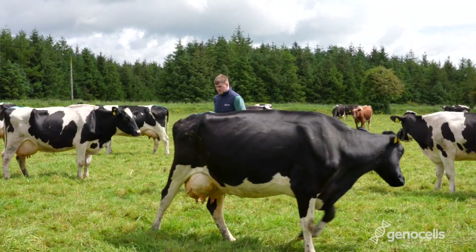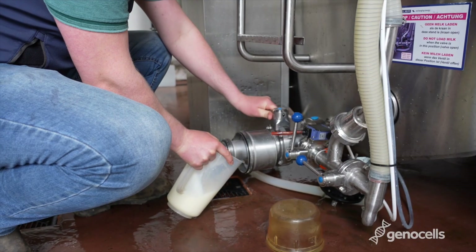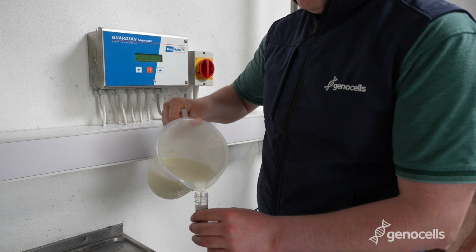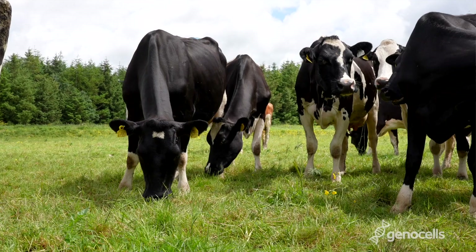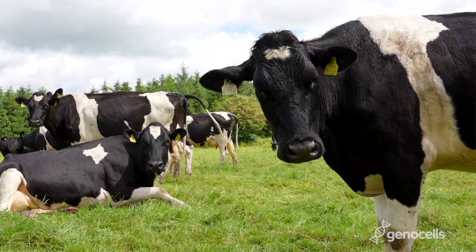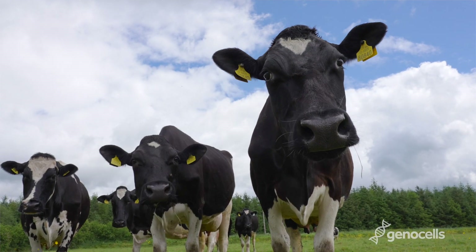Genocells is suited to those who require extra SCC surveillance at different time points throughout the lactation to facilitate more effective bulk tank SCC management. Genocells is a quick, low-effort method of identifying high-contributing cows from a single bulk tank milk sample. Genocells can only be used in conjunction with milk recording SCC results to give more points of information throughout the lactation for minimal effort and is less disruptive to the milking process.